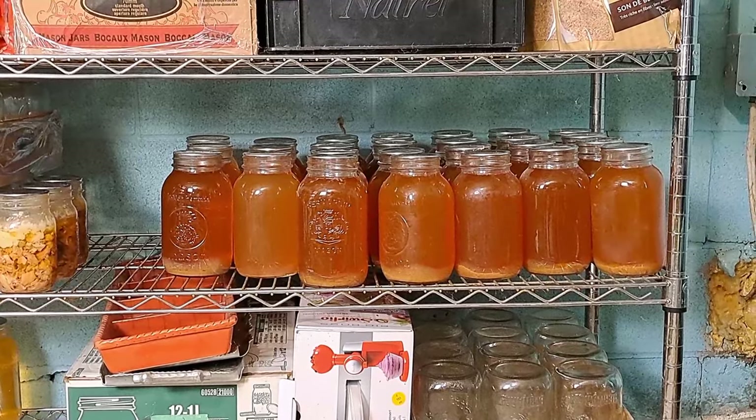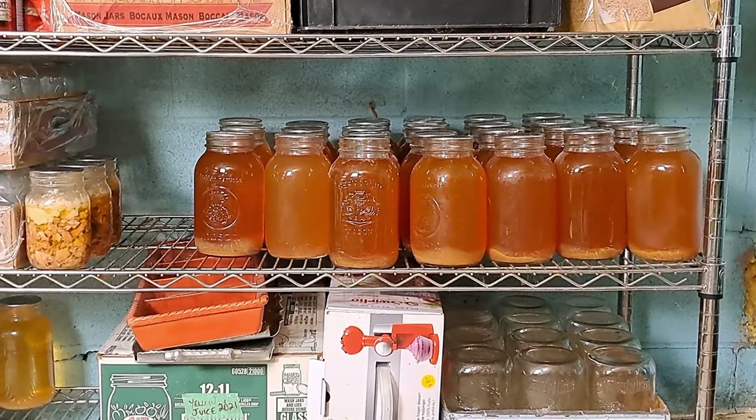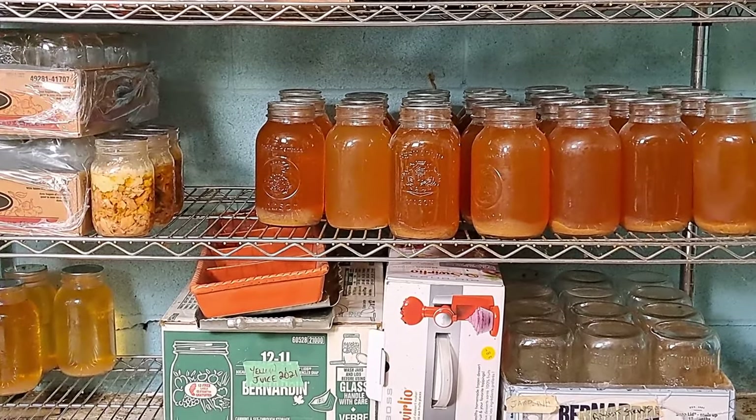What you're looking at right there is what's left of our home-pressed apple juice — we'll link a video to Hickory Croft where we show the process of making this juice. Nothing tastes like it; once you've had it, you can't go back to store-bought. We did 92 jars last year and we have 29 left. Apple juice season really doesn't come until the end of September almost, so I think we planned for about the right number anyway, which means we've got to go pick like 800 pounds of apples.